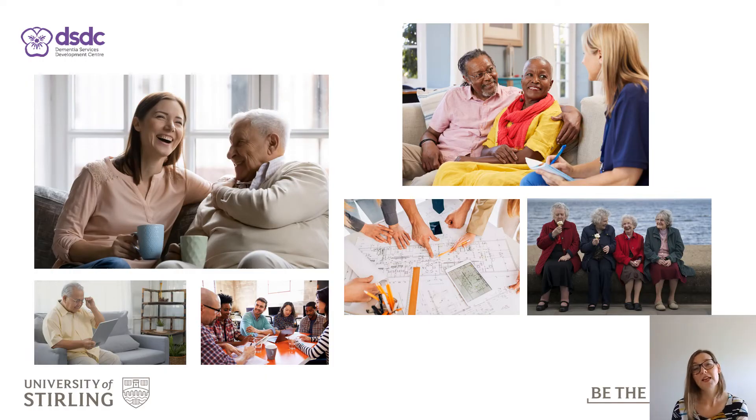Research tells us that age-friendly environments can help foster healthy and active ageing by building and maintaining cognitive capacities across the course of our lives. This is increasingly more important as the global population is ageing.